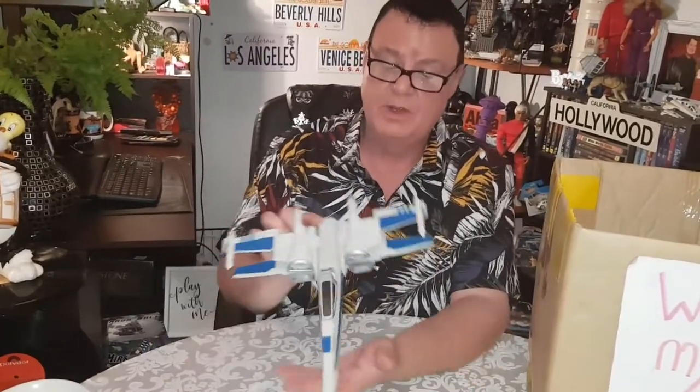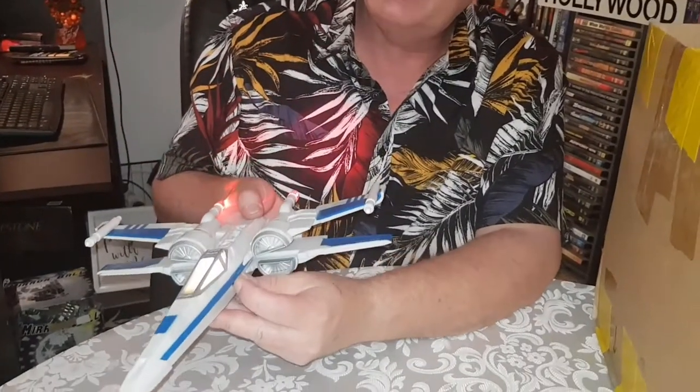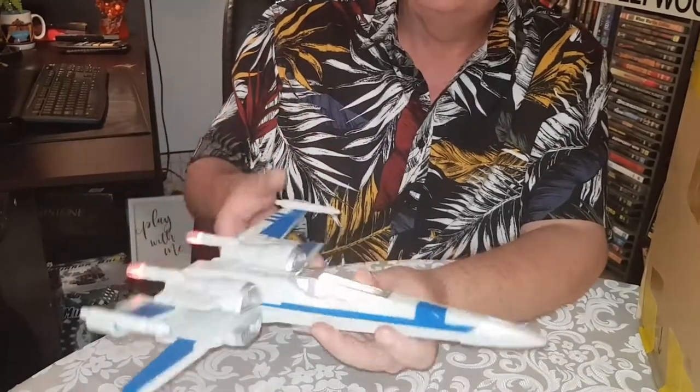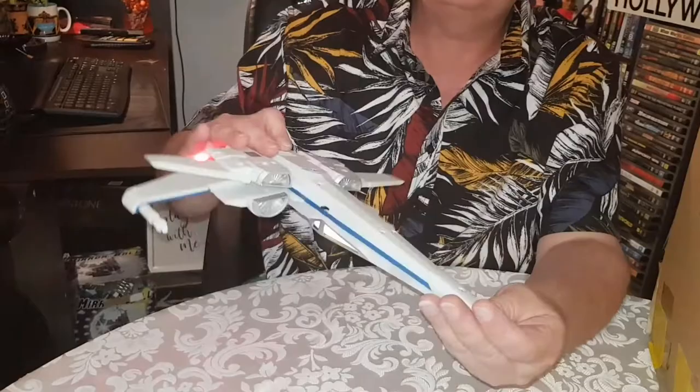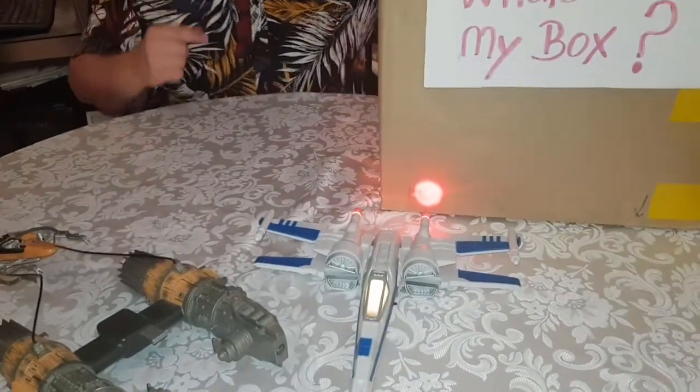And then we have this Star Wars item — it looks like an X-Wing fighter but it's not from the original Star Wars series. This looks like one of the Disney versions; I don't remember which movie it was from. But it does light up, which is pretty cool. I was expecting sound but it doesn't do anything else — the wings don't close, I can't find any buttons anywhere. So it's just a light-up X-Wing — might be nice hanging up. Even though I'm not a fan of the new Disney Star Wars movies.